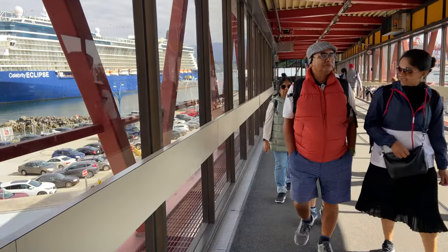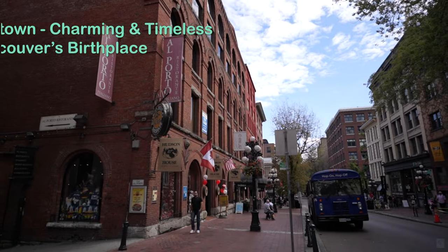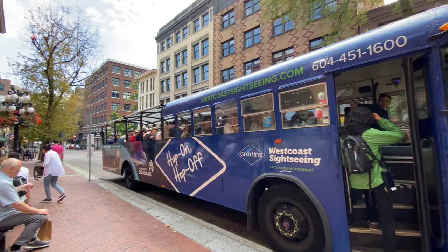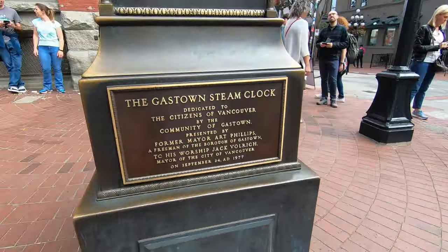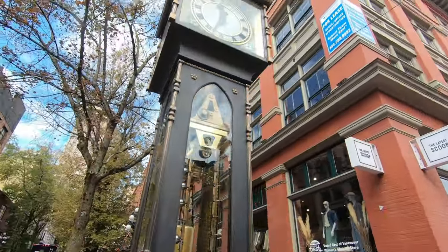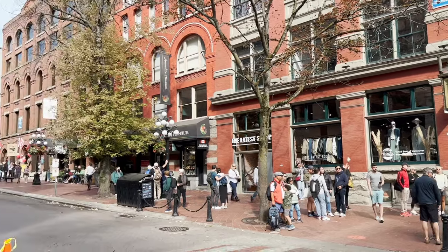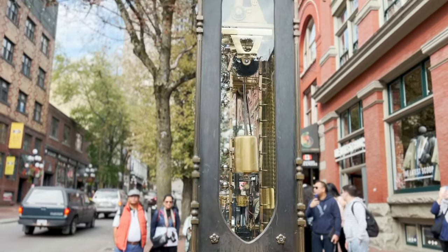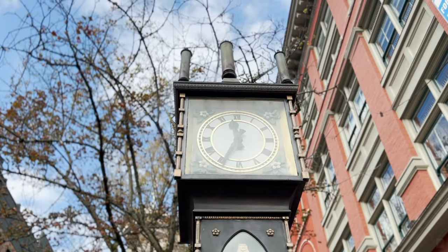After getting off at the waterfront, we next made our way to Gastown — the original town site from which Vancouver grew in the 1870s. The cobblestone streets of Gastown exude old-world charm and house the famous musical Steam Clock. Every quarter hour, the two-ton steam clock whistles and shoots. Interestingly, there are only six other working steam clocks in the world, making it a major tourist attraction in Vancouver.